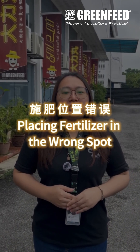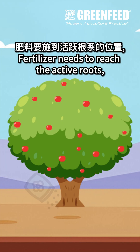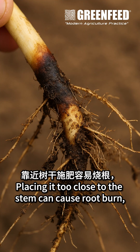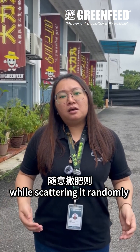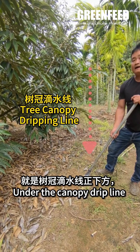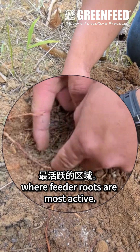Third: placing fertilizer in the wrong spot. Fertilizer needs to reach the active roots, not the base of the trunk. Placing it too close to the stem can cause root burn, while scattering it randomly means the plant might absorb very little. The best spot is under the tree canopy drip line, where the feeder roots are most active.